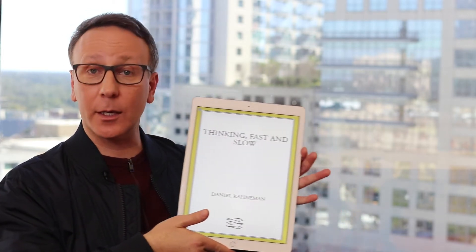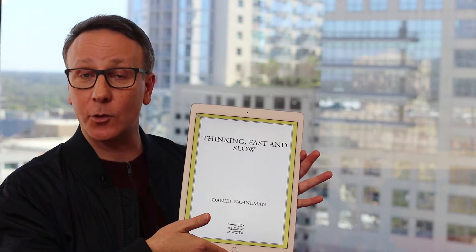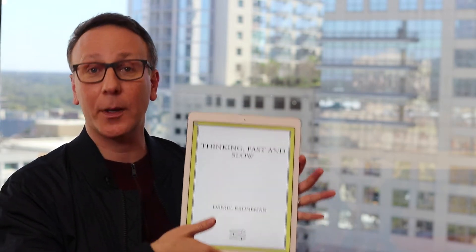Welcome to another One Win Book Review. Today's book is what you would call a modern classic. It is Thinking Fast and Slow by Daniel Kahneman. I have no idea why the iPad has this weird cover — it has a normal cover on the paper book — but anyways, this book is truly a modern classic.